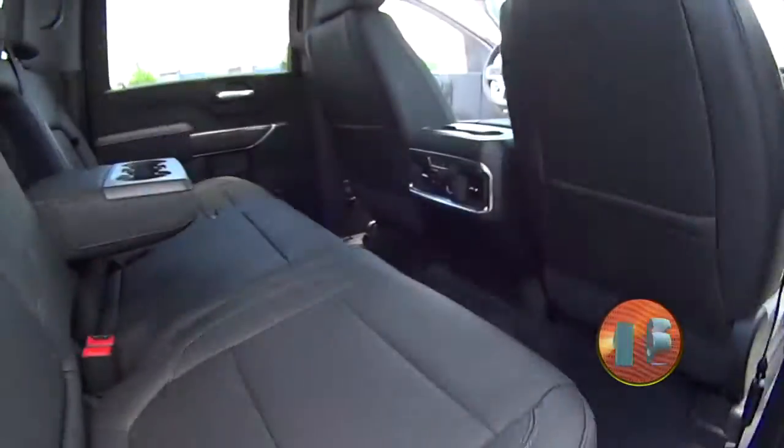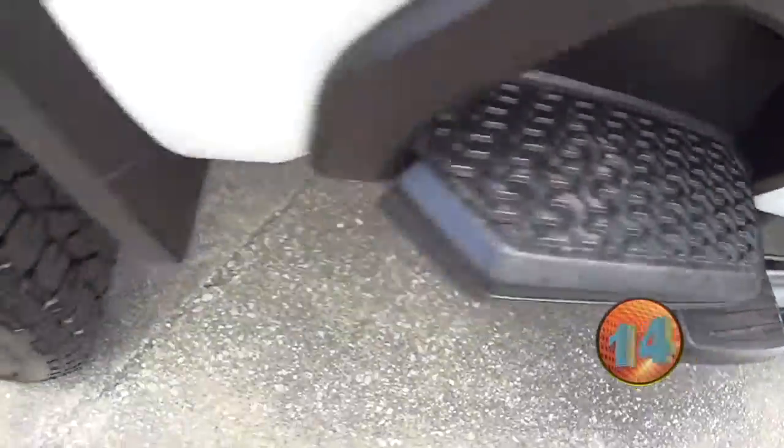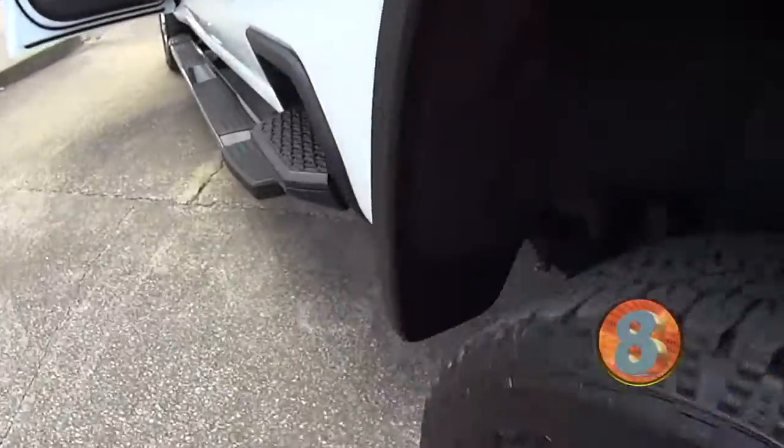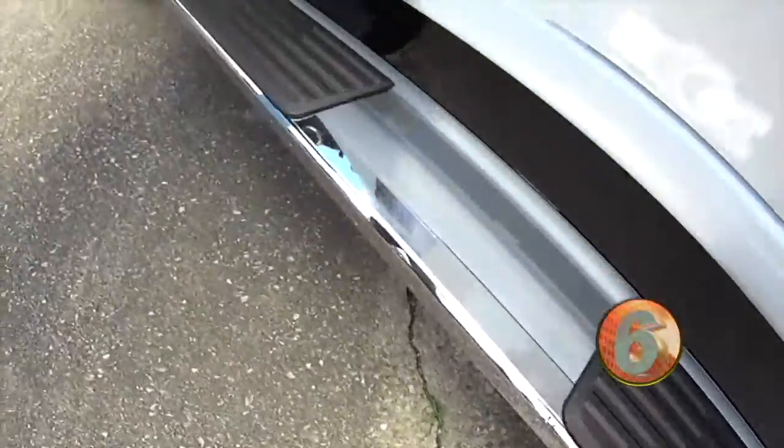We've got all leather interior, just like our other LTZ, a little sidestep, alloy wheels, got a bed liner with it, nice chrome work on the sides. Another sidestep and some running boards as well.